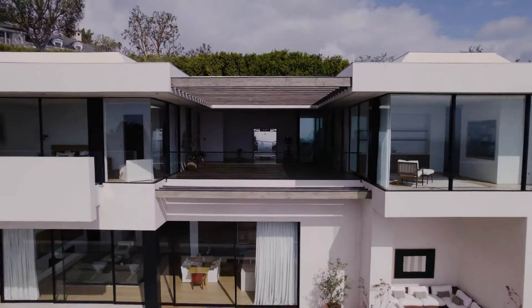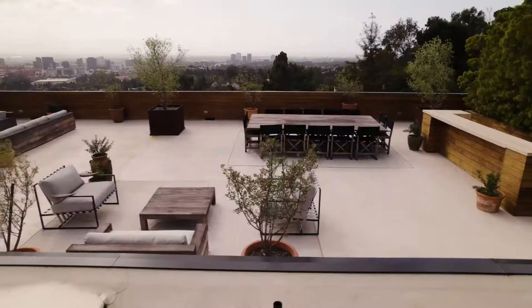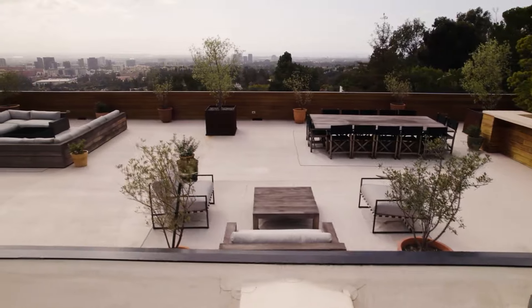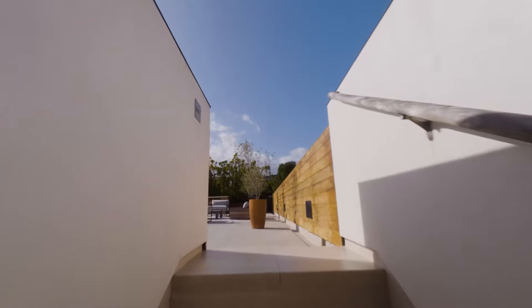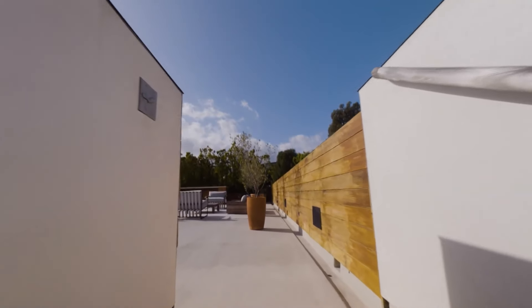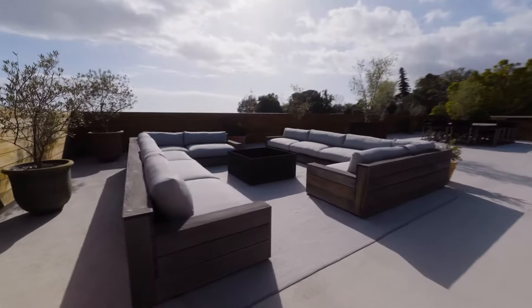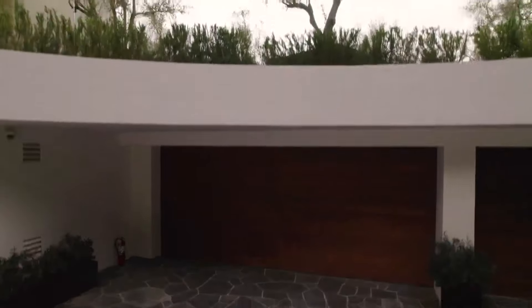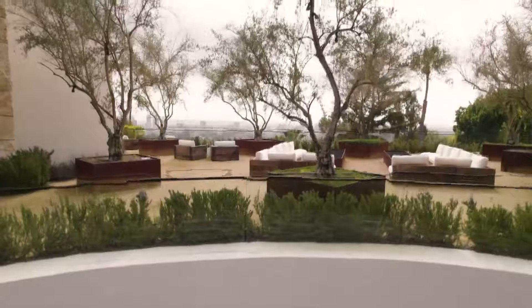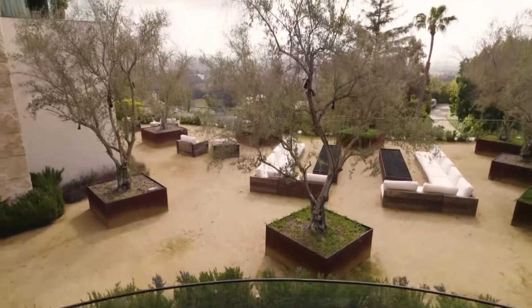Perhaps the crown jewel is the 5,000-plus square foot rooftop terrace and garden, offering some of the most beautiful panoramic views in the city. Mediterranean modern landscaping adds a touch of elegance, blending lavender, rosemary, and olive trees.